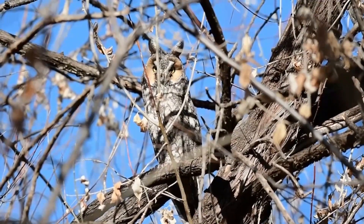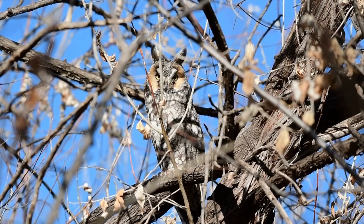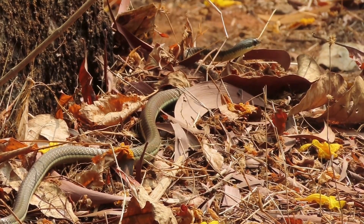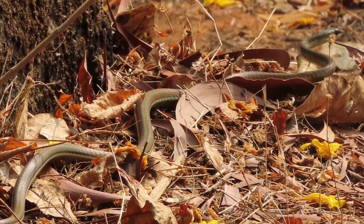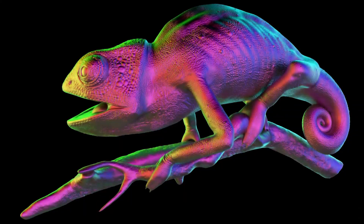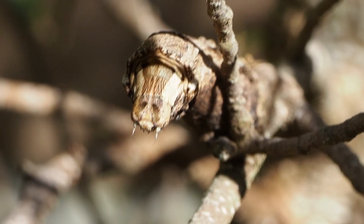Camouflage, also known as cryptic coloration, is a defense mechanism used by organisms to conceal their appearance and blend in with their surroundings, allowing them to hide their location, identity, and movement. The effectiveness of camouflage depends on various factors, including the physical characteristics and behavior of the organism, as well as the characteristics of its predators. Camouflage tactics include background matching, disruptive coloration, warning coloration, and countershading. Camouflage can be achieved through pigments or physical structures. Mimicry is another form of camouflage, where an organism looks or acts like another object or organism.